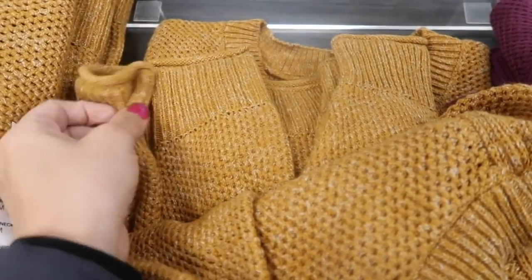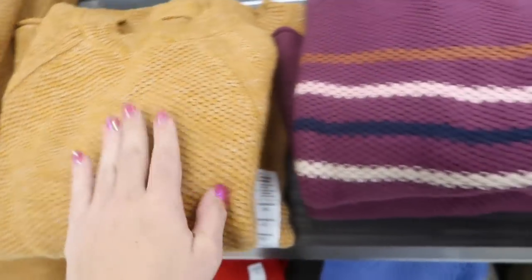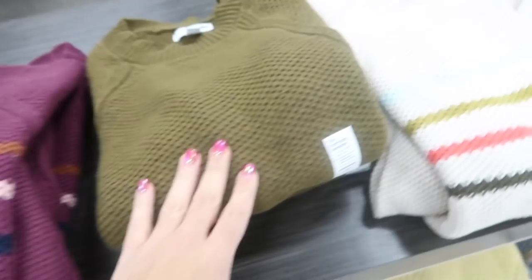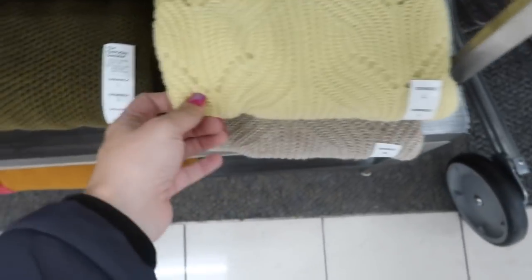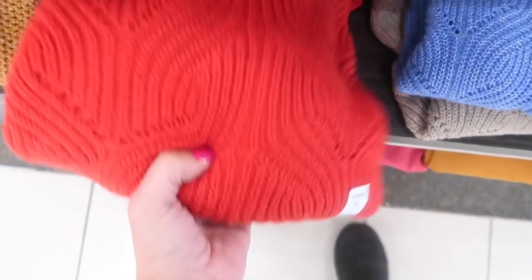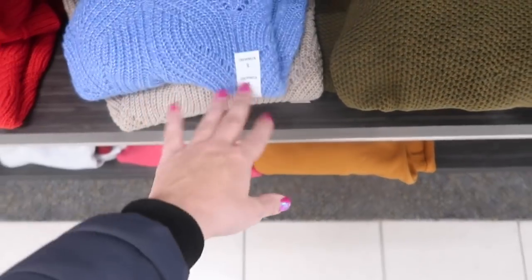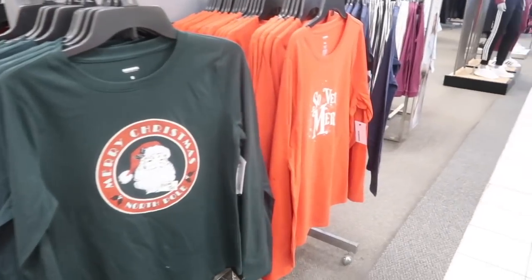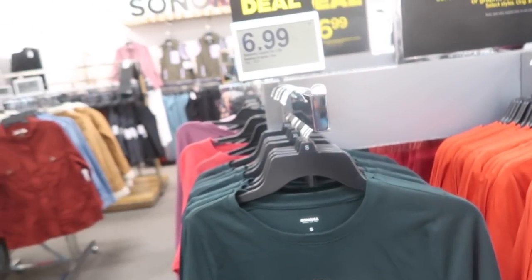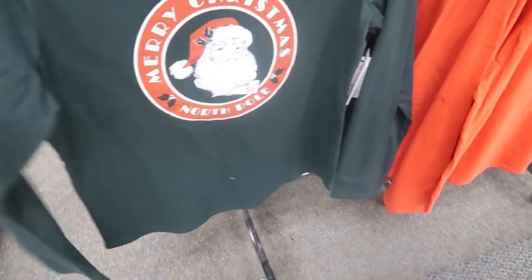Sweaters from Sonoma are normally between $30 and $36, going to be $9.99. Crew neck, really soft knit with ribbing at the wrist and bottom. Comes in gold, burgundy stripe, and multi-color. There's also a different knit style — the red is pretty for the holidays, also comes in blue and gray or taupe.